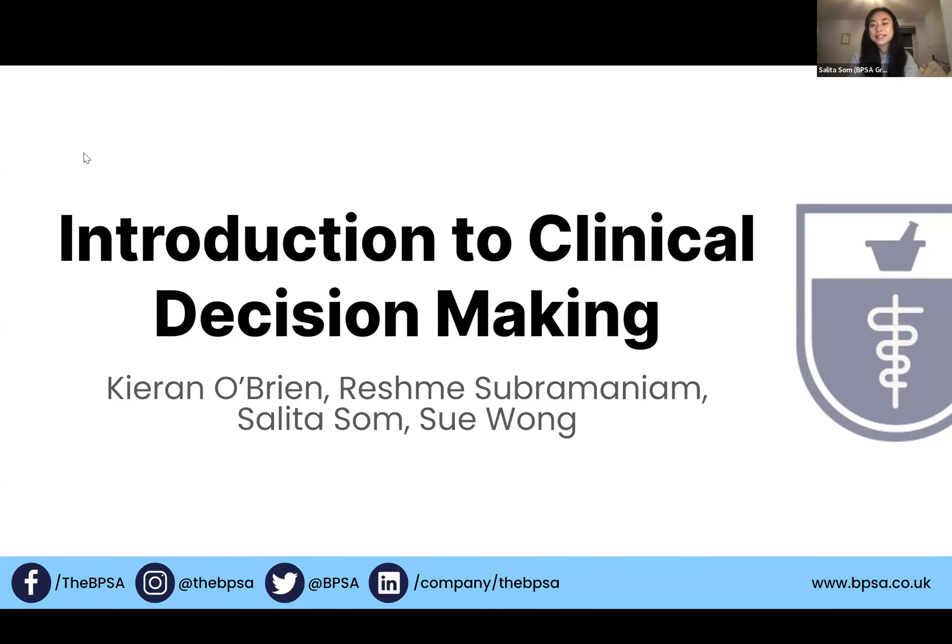Hey everyone, my name is Sally. I'm the Graduate Officer for BPSA during this mandate. I'm also a foundation trainee — currently I'm working in a GP practice for the first six months, and then in the last six months I'll be working in Torbay NHS Trust, which is going to be very interesting.